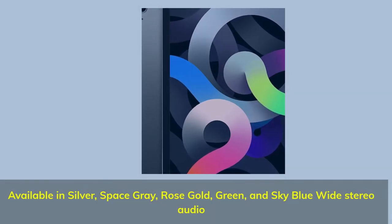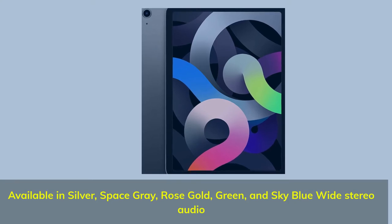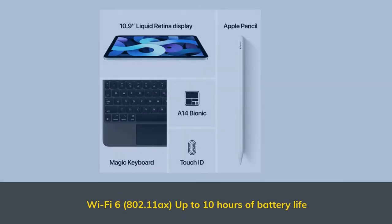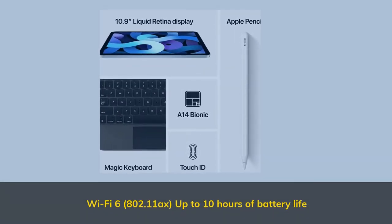Available in Silver, Space Gray, Rose Gold, Green, and Sky Blue. Wide stereo audio. Wi-Fi 6, 802.11ax, up to 10 hours of battery life.